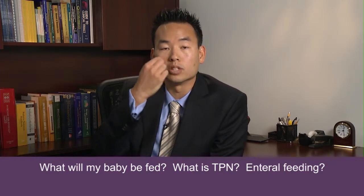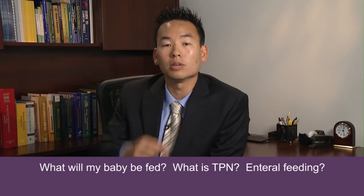When a baby is stable, we would like to switch them over to an enteral means of feeding, meaning we want to put food into their stomach. These tiny babies — micro-preemies — are not able to suck or swallow at that early age. So how do we feed them? We put a little feeding tube down their nose or through their mouth into their stomach, and we can drip milk down that way.